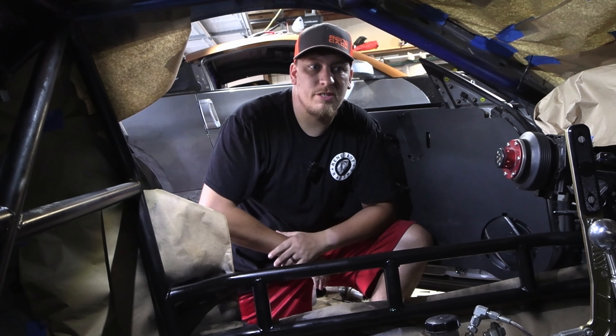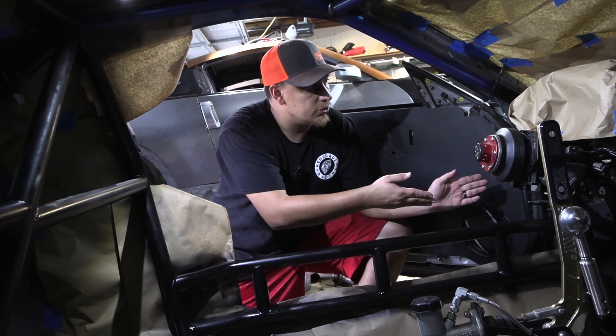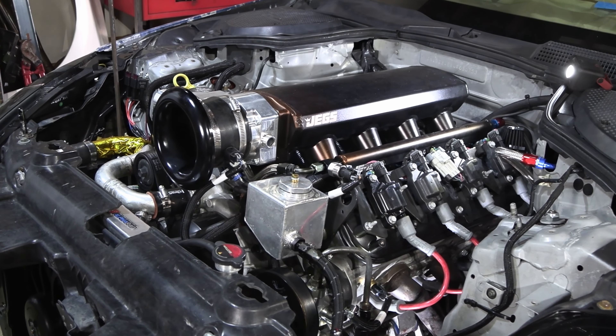We elected for the full FD ProSpec roll cage, put the NASCAR bars in. We've got the ankle intrusions, full dash bar, full windshield bar. It's as top notch as it could possibly be.